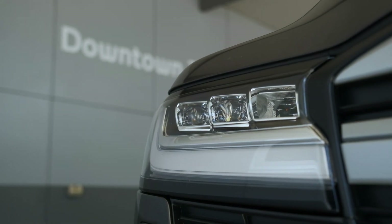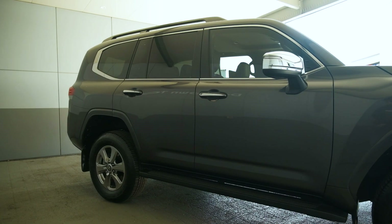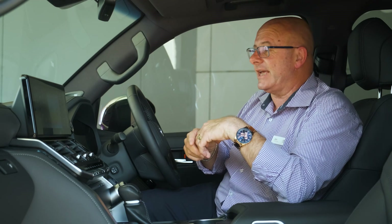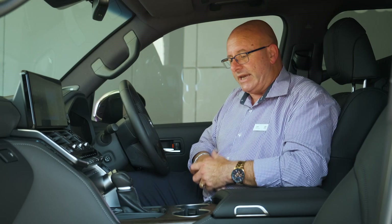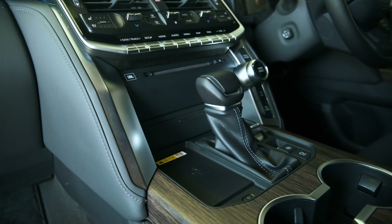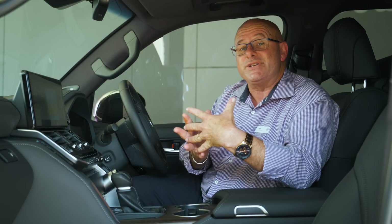Naturally we have standard satellite navigation, and as expected we've got reverse cameras, front cameras, and wing cameras. New technology for the Land Cruiser — we now run an electric handbrake system for the 300 series. It's really easy: take the car out of gear, the handbrake releases itself, and when you put it back in park it will re-engage for you — another way to make your driving experience simplified and hassle free.